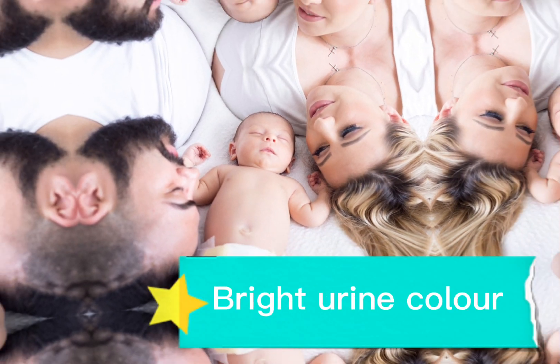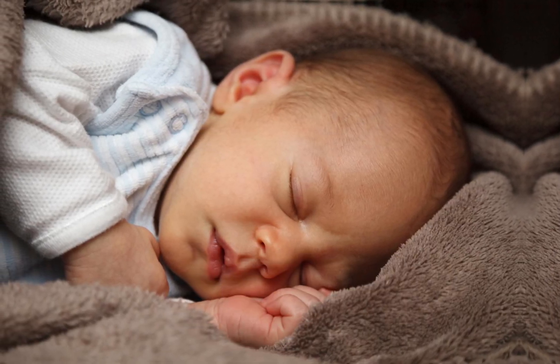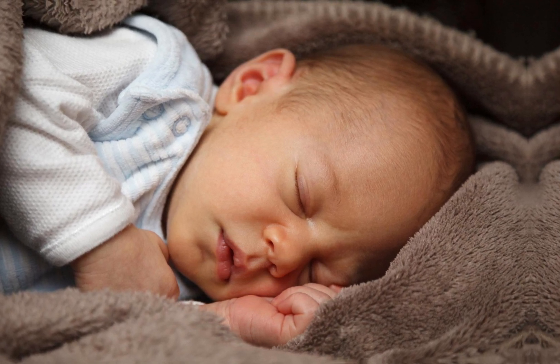The seventh indicator is urine color. If it is bright in color, like a bright yellow, then you are carrying a boy. In the case of having a girl, the urine color will be dull, like a light yellow.